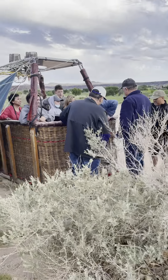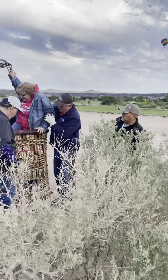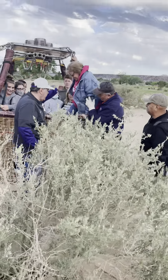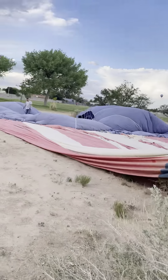Okay, now everybody's exiting the balloon. I got out first and helped that gentleman out with the Route 66 cap. And now Mike's helping everybody else out. You see the balloon is now collapsed.